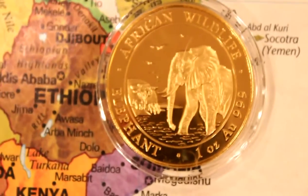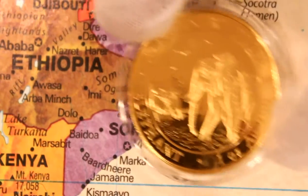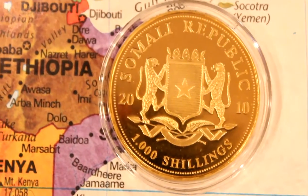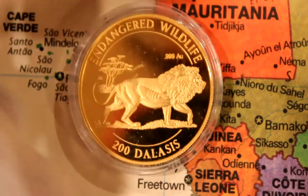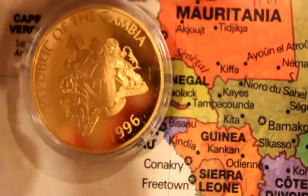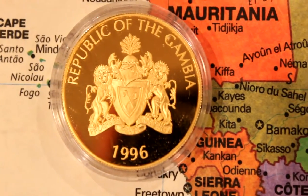Moving south to Africa — East Africa, Somalia, Wildlife series, very nice leopards. Also Wildlife series. West Africa — Gambia. And Gambia is the smallest country in Africa, believe it or not.